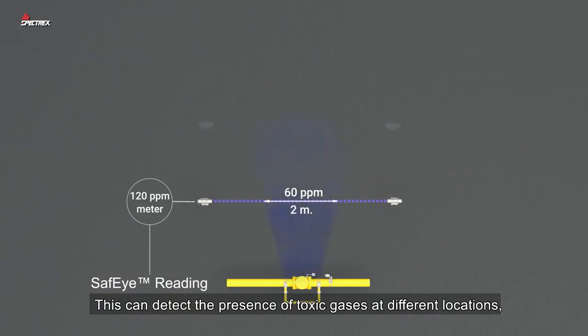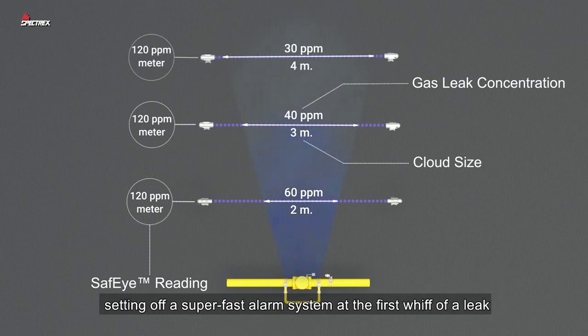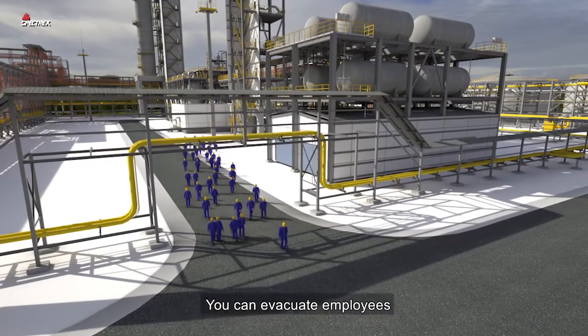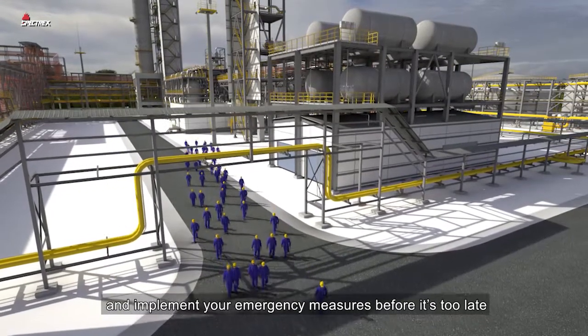This can detect the presence of toxic gases at different locations, ranges, and concentrations along the line of sight, setting off a super-fast alarm system at the first whiff of a leak. You can evacuate employees and implement your emergency measures before it's too late.